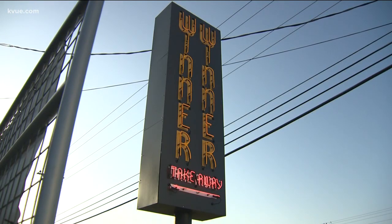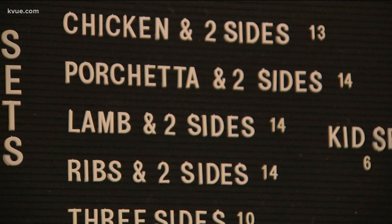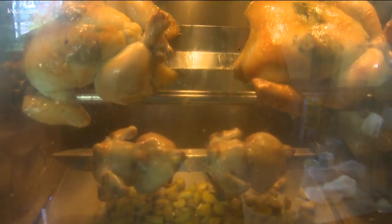You can't miss the kitschy sign. The menu boasts rotisserie chicken, lamb, pork, and ribs, all made on a spit. It's fast food that is slow-cooked.